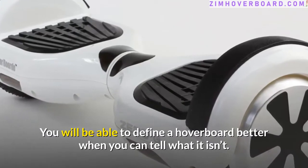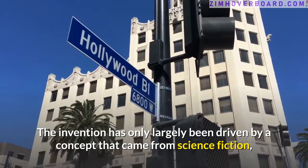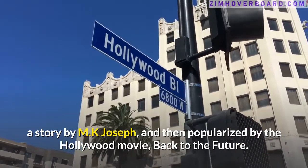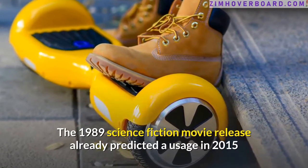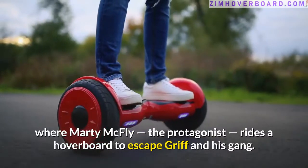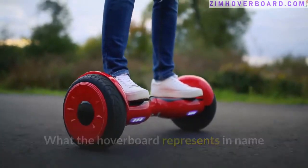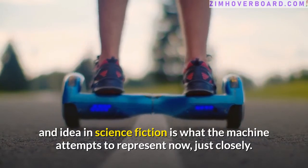You will be able to define a hoverboard better when you can tell what it isn't. The invention has only largely been driven by a concept that came from science fiction — a story by M.K. Joseph — and then popularized by the Hollywood movie Back to the Future. The 1989 science fiction movie already predicted a usage in 2015, where Marty McFly, the protagonist, rides a hoverboard to escape Griff and his gang. What the hoverboard represents in name and idea in science fiction is what the machine attempts to represent now, just closely.